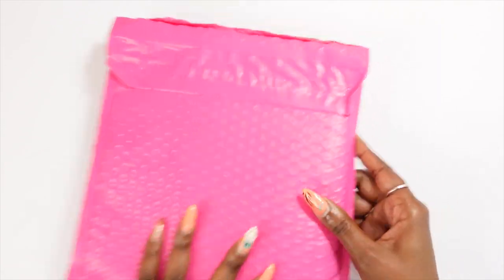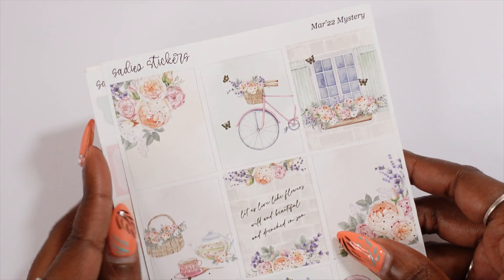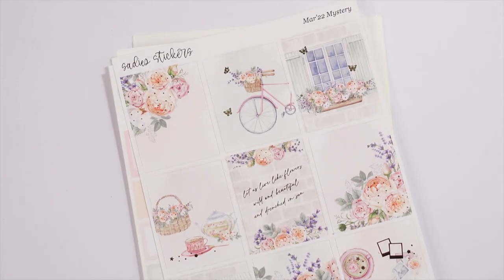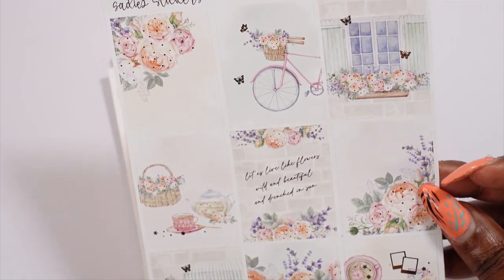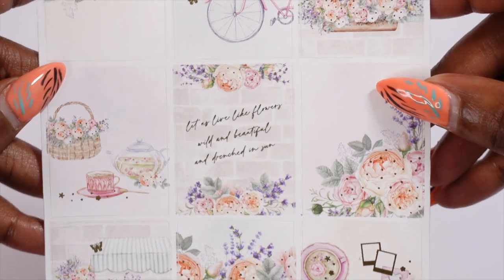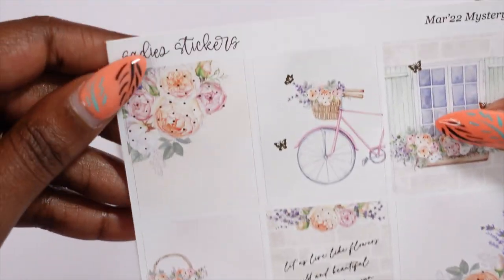Let's start with Sadie Stickers because I've already opened it up. This is the March 2022 mystery kit. One thing I love about Sadie Stickers kits is that she always puts a sneak on her Instagram and YouTube, so always take a look to see what her inspiration is for the month. This one gave me spring vibes — it says 'let us live like flowers, wild and beautiful and drenched in sun.' The colors are very pastel-y and muted, with oranges, pinks, purples, and a little bit of green.